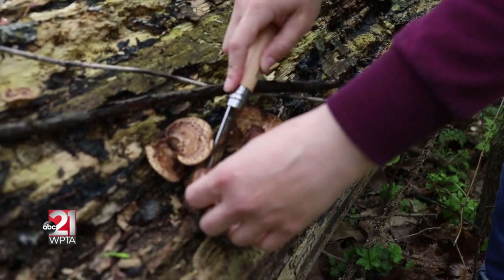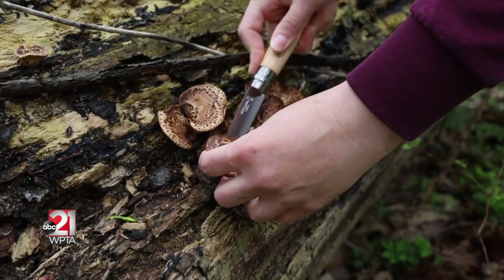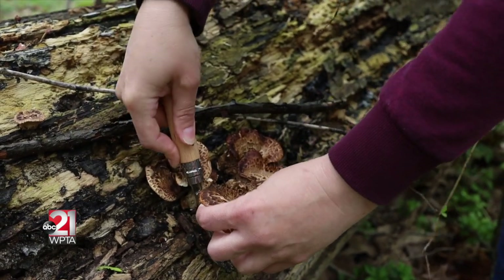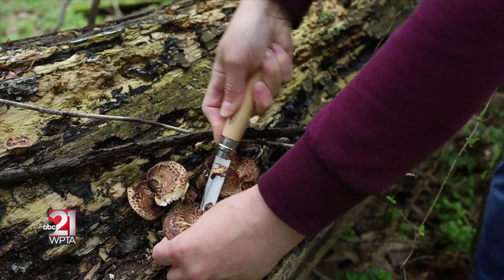When harvesting these mushrooms, you just want to cut them off of the wood material that they're on so that you're not taking dirt and chunks of wood home with you.